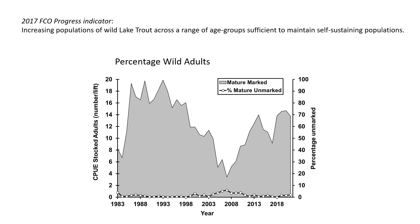Shown here is the trend of mature adults through time — CPUE in September gill nets of mature adults, age six and older. Overlaid is the proportion of mature individuals that were not tagged and not marked, meaning they lacked coded wire tags. We strongly suspect these are wild fish, based on examining them for fin erosion, deformities, and coloration.